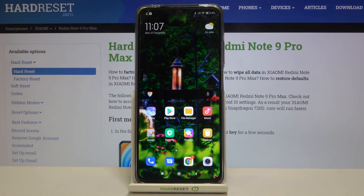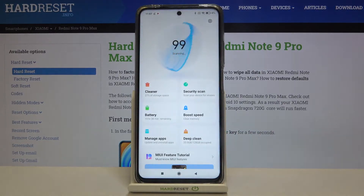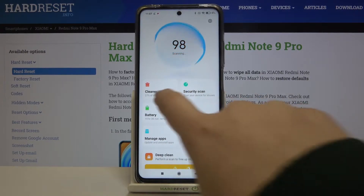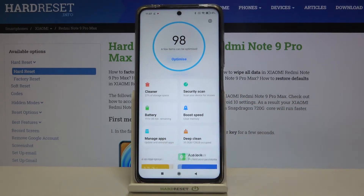All you have to do is simply open the Security option and as you can see here we've got three options to choose from: the Cleaner, the Boost Speed, and Deep Clean.